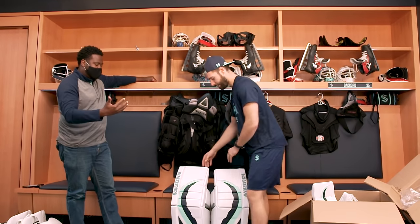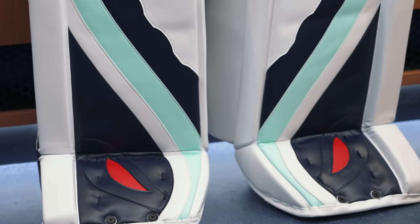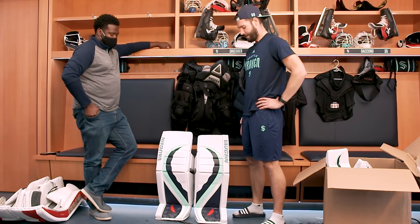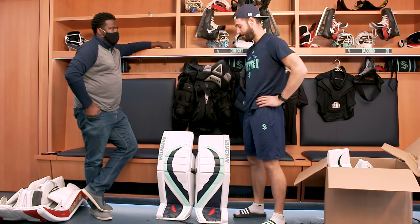Why this design? Why the Kraken logo embedded within your pads? Well, I just felt like it's the first season for us, and so I wanted to do something special, something unique. I have a certain design that I like all my pads to kind of go over — I like more white than color. We worked with the designer at Vaughn, and this is what we came up with. I'm really happy with how it turned out.